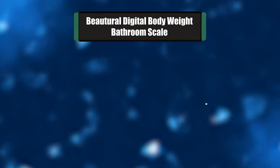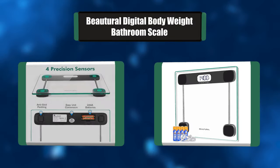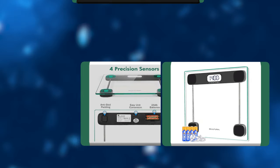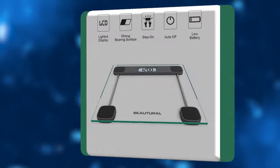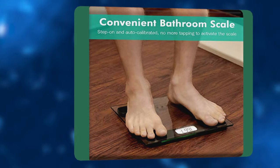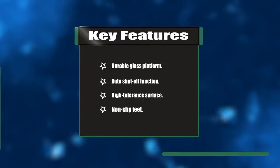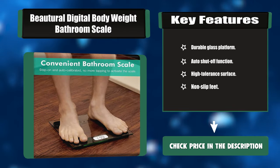Number four: BOTURAL Digital Body Weight Bathroom Scale. This BOTURAL bathroom scale has step-on technology that allows you to simply step on the scale and get your weight. The scale will turn off after you finish. Non-slip and scratch-resistant feet and a durable tempered glass weighing platform ensure safety each time you step on. The extra-large backlit LCD screen allows clear reading in any circumstance. Key features: durable glass platform, auto shutoff function, high tolerance surface, non-slip feet.